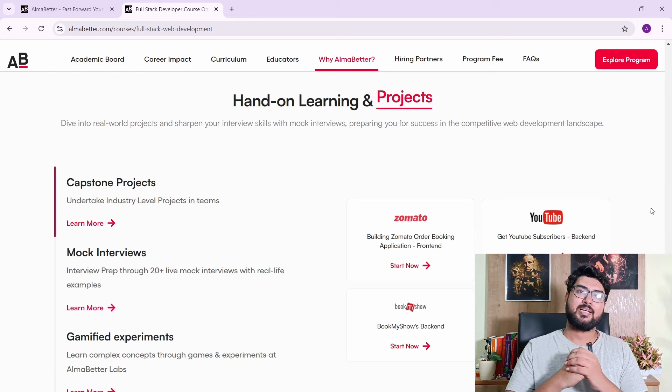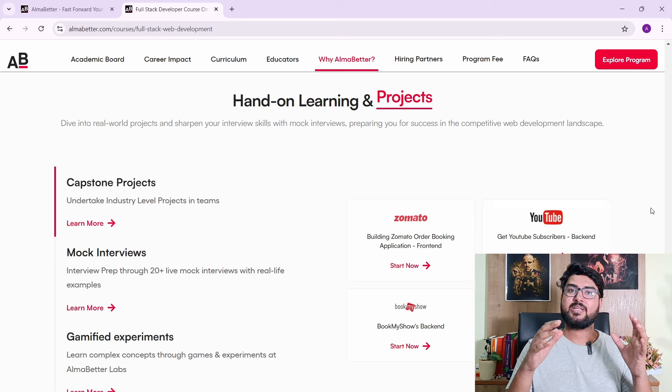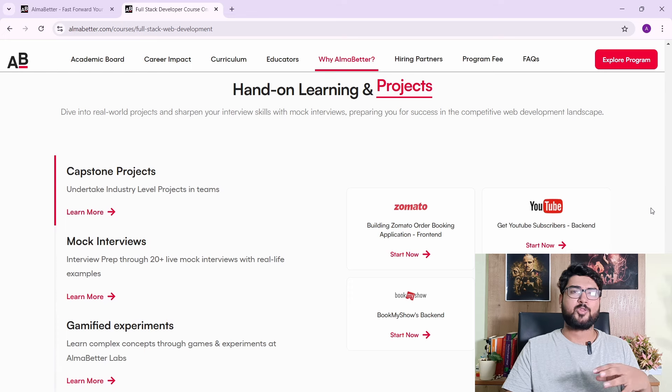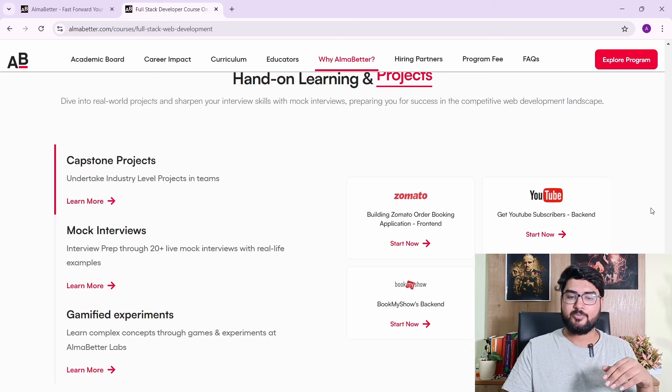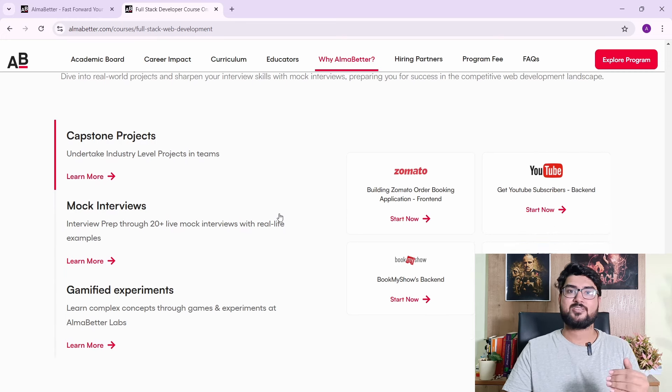You might also wonder whether the content is only theory or if there are projects as well. There are plenty of capstone projects at industry level — you'll be building things like Zomato, YouTube, and BookMyShow, building complex systems and applications. Along with mock interviews and gamified experiments, this ensures you get actual hands-on experience with development and not just theory.